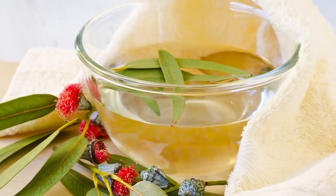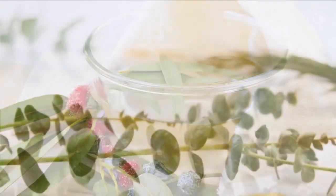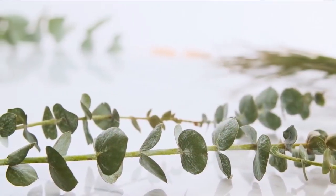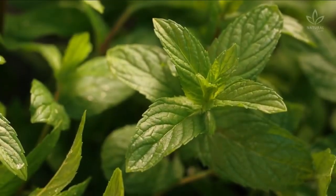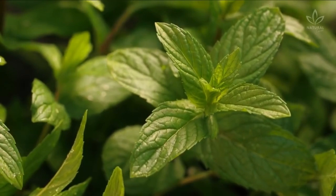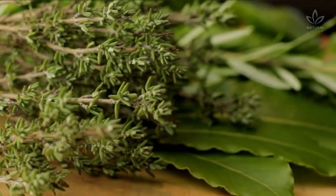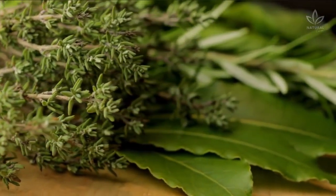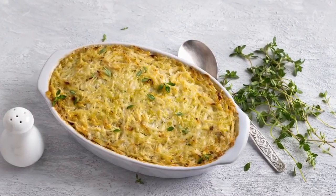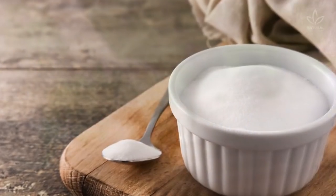To make a eucalyptus steam inhalation, you will need: 1 cup eucalyptus leaves, great to relieve coughs and decongest the chest; 4 tablespoons peppermint, which has great suppressant potential, decongests the airways and relaxes the body; 4 tablespoons thyme, an antiseptic, antiviral, and suppressant that has many other uses besides giving flavor to your dishes; and 3 tablespoons salt.